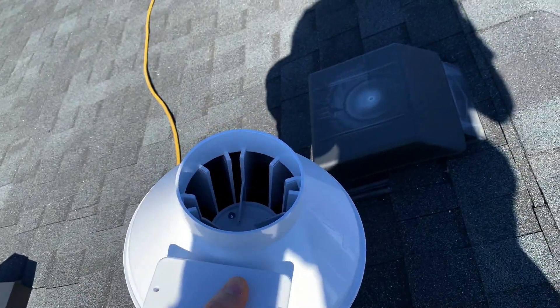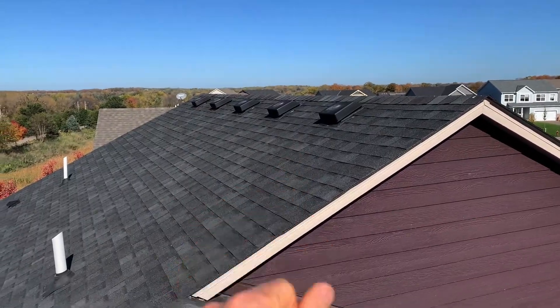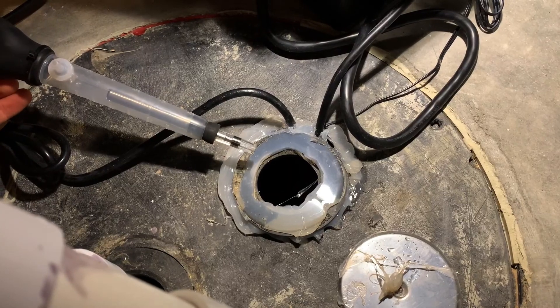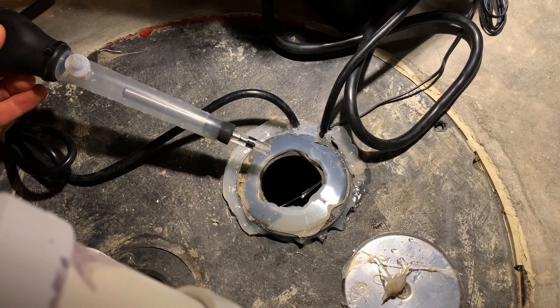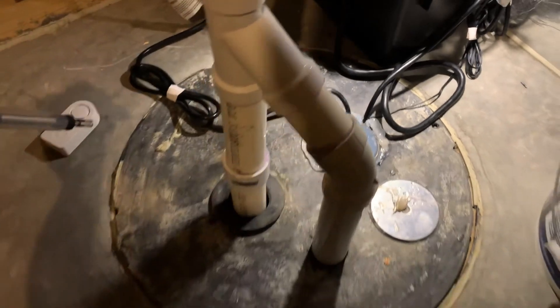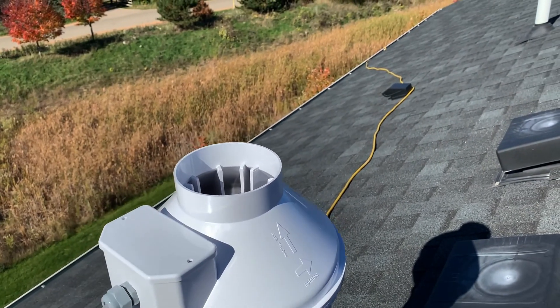The sump basket for the house is on the opposite corner. I had the customer go to the sump — called him on the phone — and he used my puffer, which puffs smoke. We set the fan speed so that it was just pulling the smoke down into the sump basket. We're going to let this run overnight until we come back tomorrow.